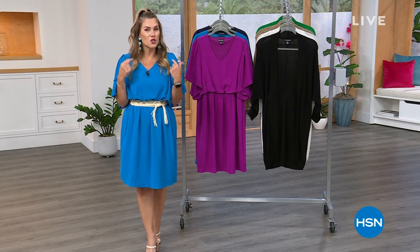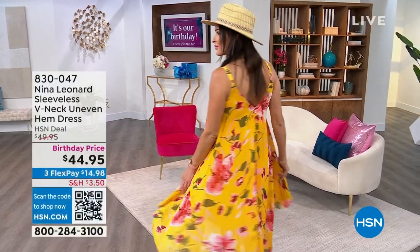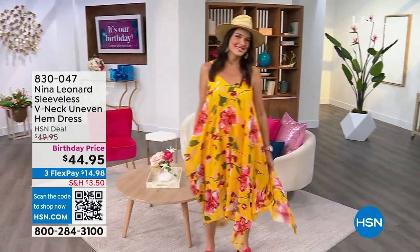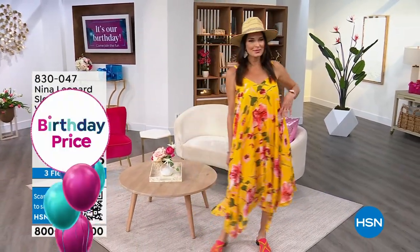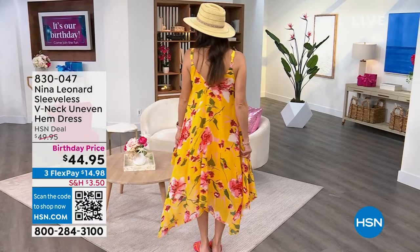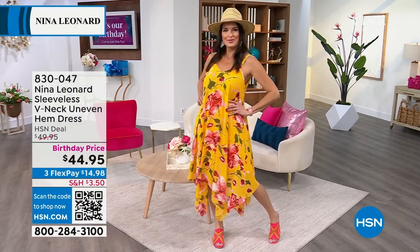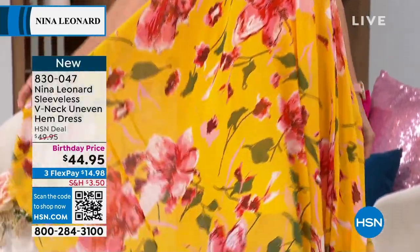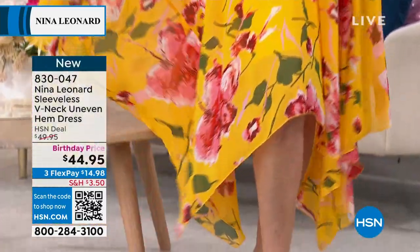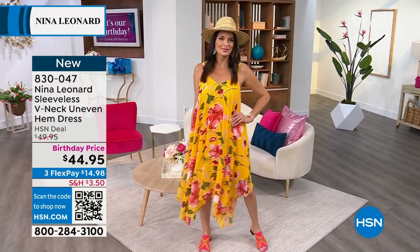I want to talk about a dress I saw Nicole wearing and I called somebody and said I want that dress. It's very popular already today, on a birthday price. Easy, breezy, beautiful V-neck, uneven hem dress. I love the florals and prints. I love that it's got coverage underneath — easy as a bathing suit cover-up. Going to dinner on that cruise, it's just so fabulous. It's on FlexPay for under $15 to get home. Great colors and prints. Item number 830047, brand spanking new. I love the way Angie's wearing it with the hat and some great slides.